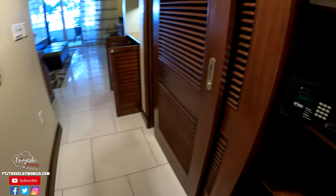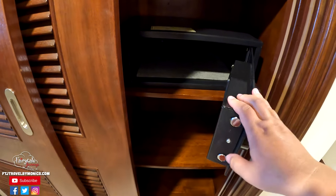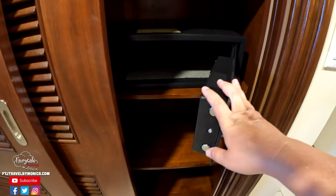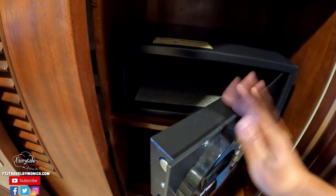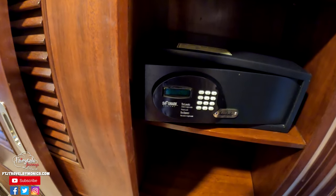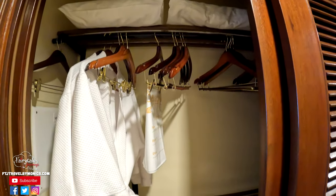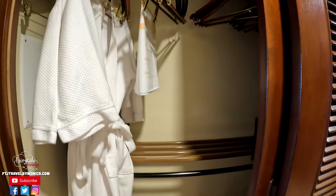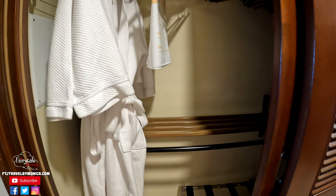Moving out of the bathroom, you come to the closet. The closet does have a safe that is large enough for a laptop. The things I would recommend locking up in here would be passports especially, but any cash or anything you won't need. There's no tipping allowed here at Beaches, so there's no real reason to carry cash. The closet also has two levels to hang things on, so you have more space for hanging clothes.